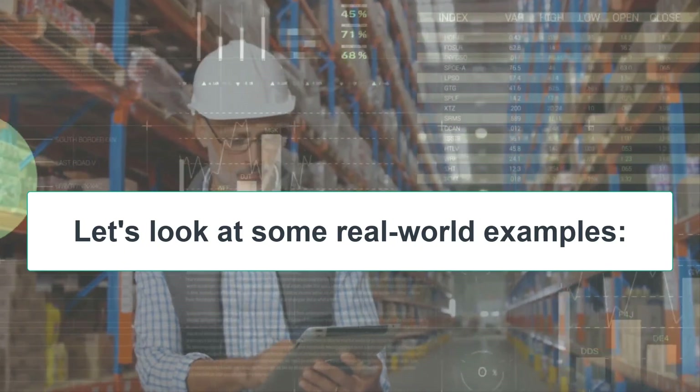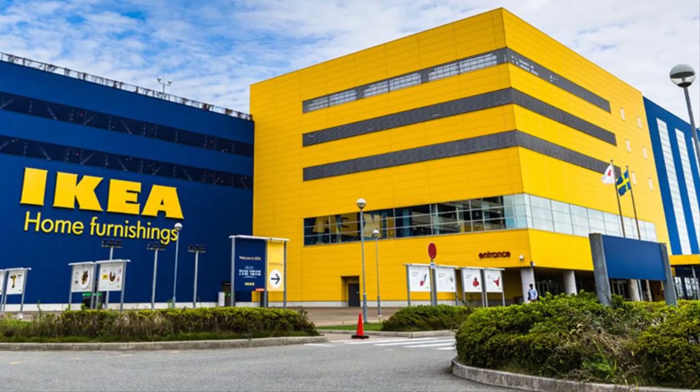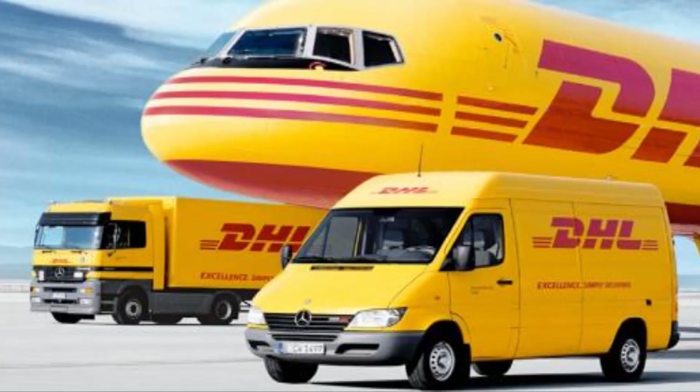Let's look at some real-world examples. Amazon is investing heavily in electric delivery vehicles. IKEA leads with sustainable materials and closed-loop supply chains. UPS is rapidly expanding its electric vehicle fleet. DHL has set a bold target for zero emissions by 2050.